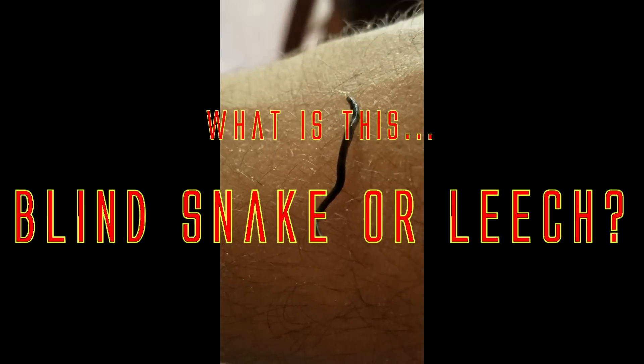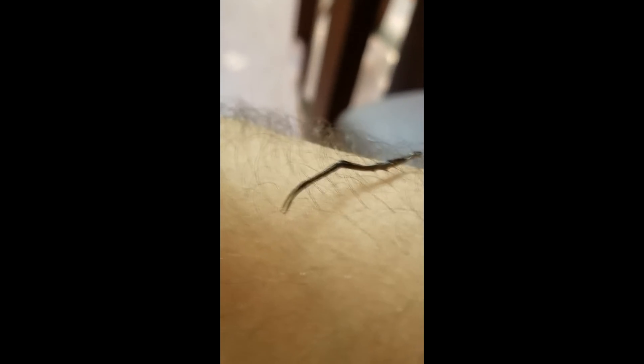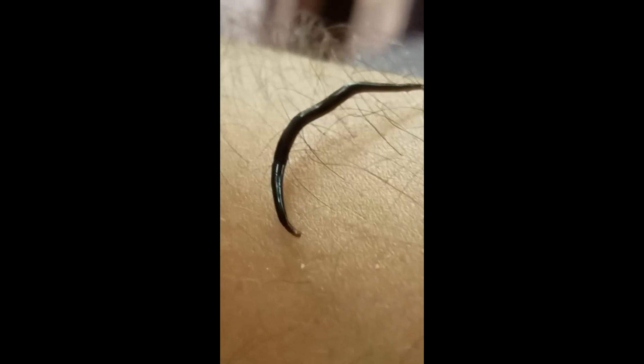Hey, so I found this creepy looking worm thing the other day on my construction stuff. I'm sorry for the cruddy horizontal video, but it was climbing on a piece of wood, and I thought it was kind of cool, but then it sort of creeped me out. I know Hawaii has the blind snake, which it kind of looked like.